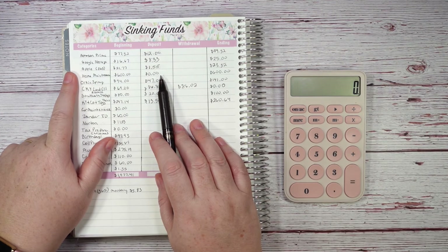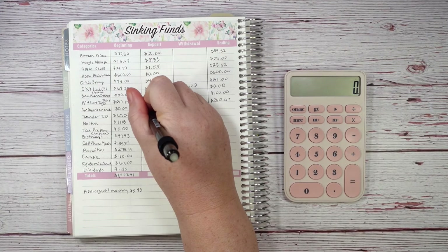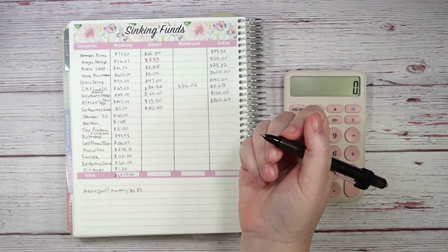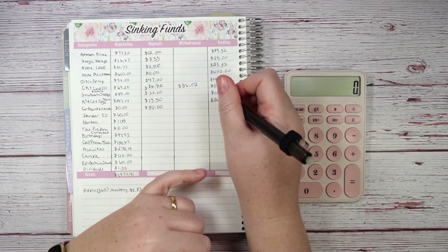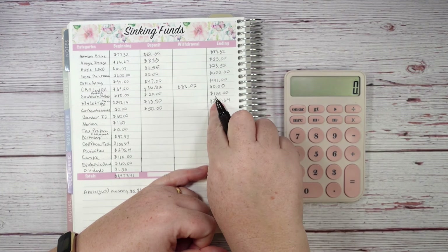Car maintenance is a new fund — since I'm not paying into home maintenance right now, I wanted to put money into car maintenance instead. This covers oil changes, tires, and that kind of thing. I'm putting in $50 this month, starting from zero, so the balance is now $50.